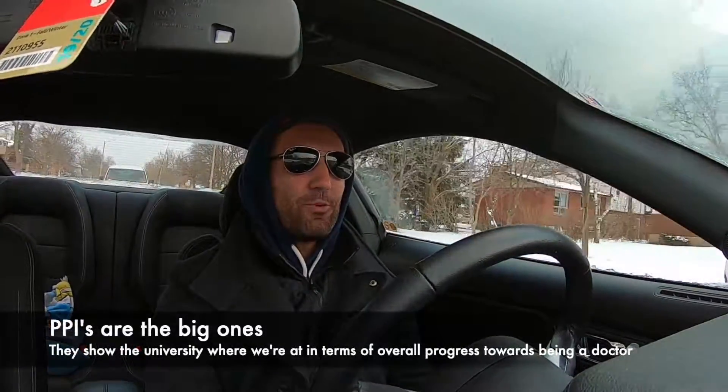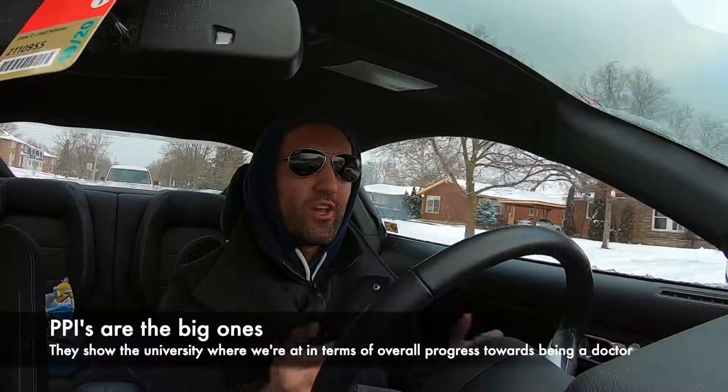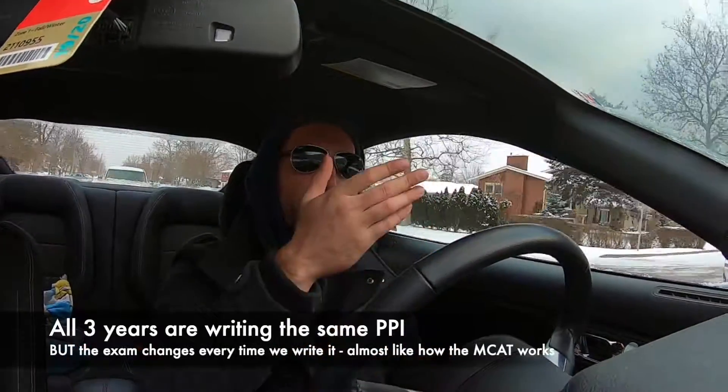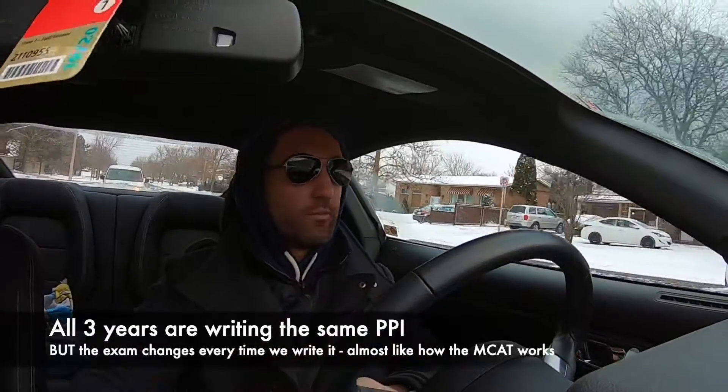And then there are the PPIs, which is today. The PPI is a very interesting type of exam — it's three hours long with 180 multiple choice questions. I'm in first year medical school here. McMaster has a three-year accelerated program where we go right through the summer. On PPI days, which happen three times a year, first years, second years, and third years all write pretty much the exact same test.